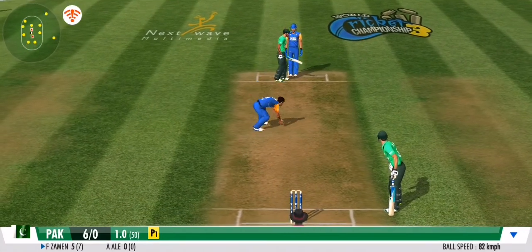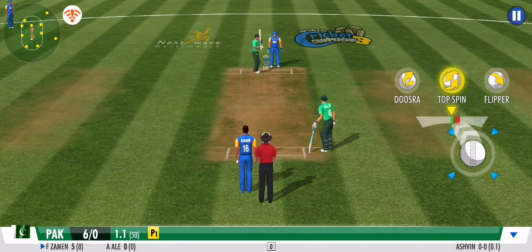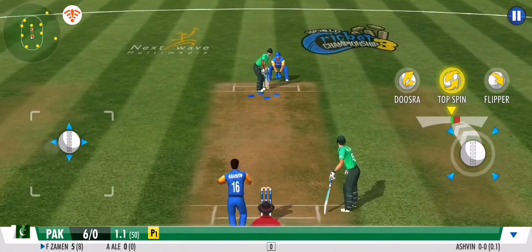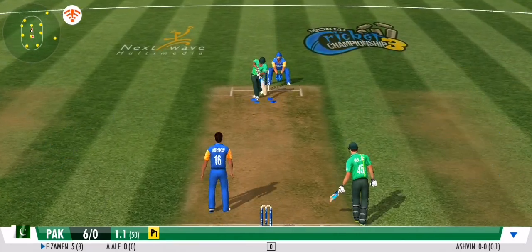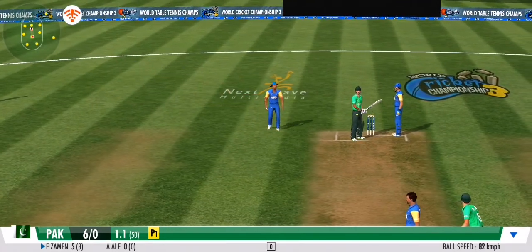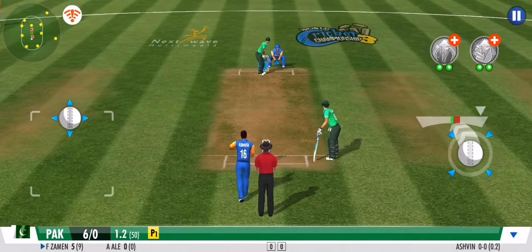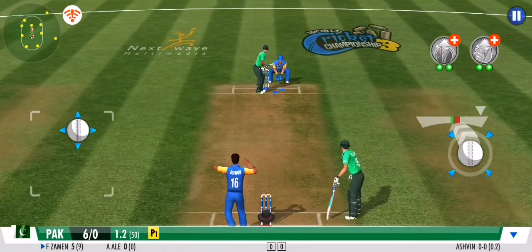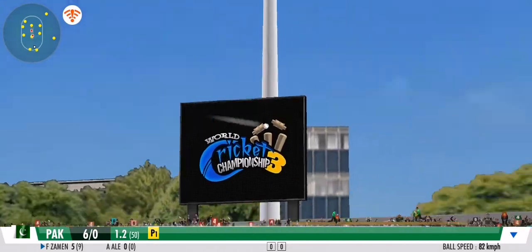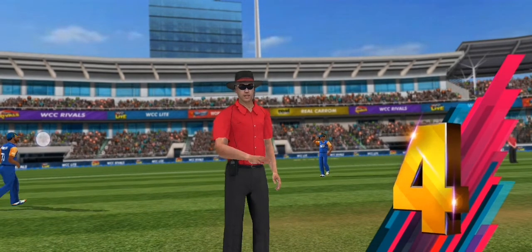He goes for a solid defense this time — good ball, no runs given off that one. Some aggressive defense from the fielding side; the short fine leg fielder stops what otherwise would have been a brilliant drive. But then it's right in the middle of the gap and racing away to the boundary.